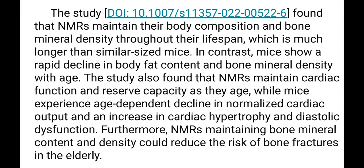A study found that Naked Mole Rats maintain their body composition and bone mineral density throughout their lifespan, which is much longer than similar-sized mice. In contrast, mice show a rapid decline in body fat content and bone mineral density with age. The study also found that Naked Mole Rats maintain cardiac function and reserve capacity with age, while mice experience age-dependent decline in normalized cardiac output and an increase in cardiac hypertrophy and diastolic dysfunction. Naked Mole Rats also maintain bone mineral density, which could reduce the risk of bone fractures in the elderly.